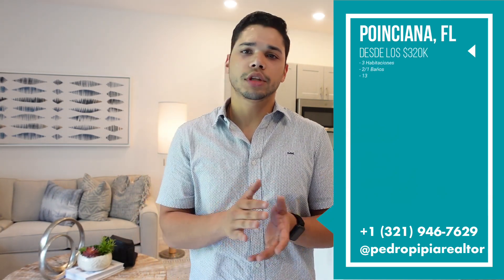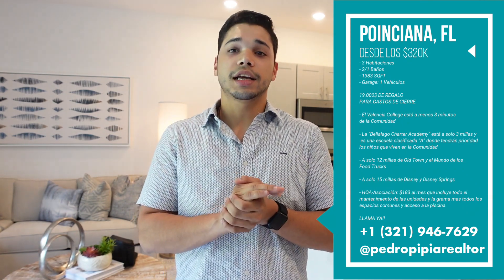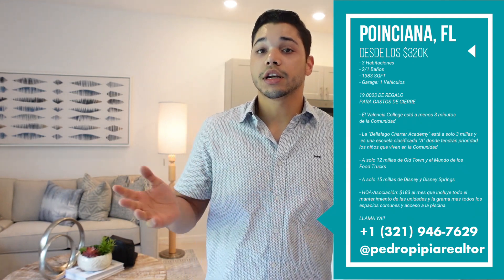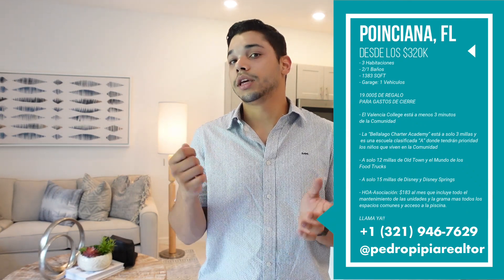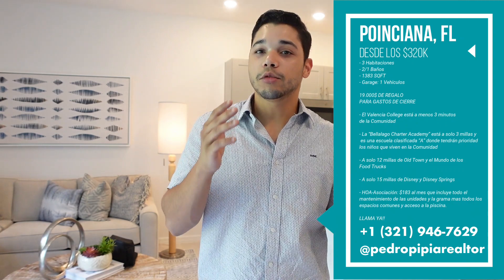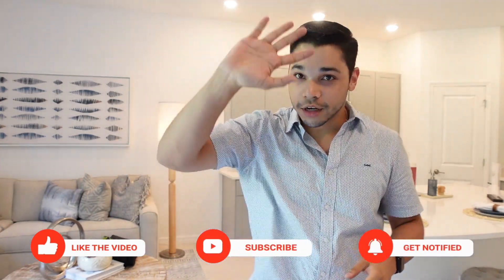Bueno amigos, eso ha sido todo por el día de hoy. Espero les haya gustado muchísimo este video y le hayan visto el valor a esta información. Acá te voy a dejar la información detallada de esta propiedad y también de la comunidad. También verás mi número de teléfono por si te interesa adquirir esta propiedad o tienes alguna pregunta sobre esta u otra propiedad. Muchísimas gracias por quedarte hasta el final. No dejes pasar esta grandísima oportunidad de tener tu casa por 328 mil dólares y 19 mil dólares de gastos de cierre; no se ve en todos lados. No dudes en llamarme, no olvides suscribirte, dejarle like y comentar. Nos vemos en el siguiente video.